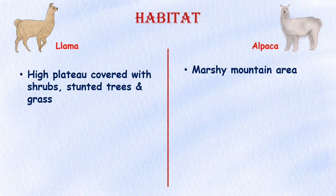Habitat. Llamas' natural habitat is high plateau covered with shrubs, stunted trees, and grasses at elevations ranging from 7,550 to 13,120 feet, while alpacas inhabit marshy mountainous areas.